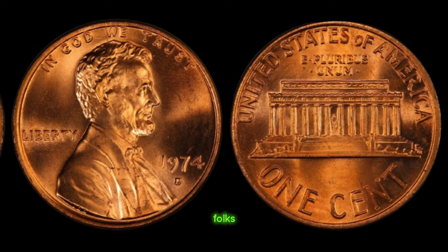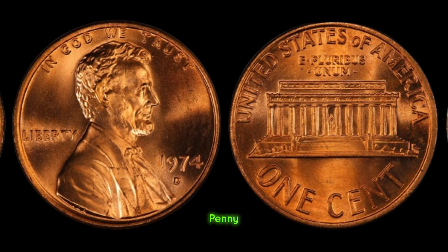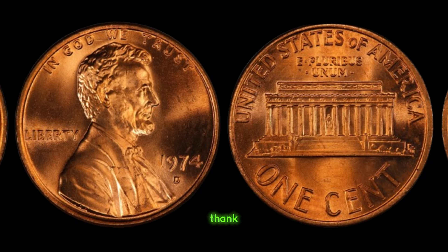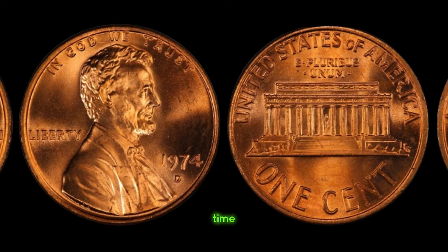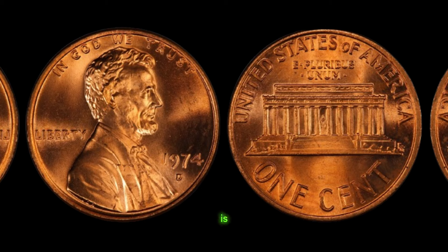And there you have it, folks — the captivating story of the 1974 D Lincoln penny mark coin, a tiny piece of history with a colossal price tag. Thank you for joining us on this numismatic adventure. Until next time, happy collecting. Finally, this coin value is $3 million.